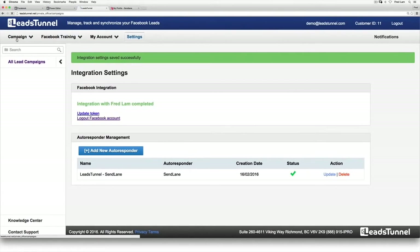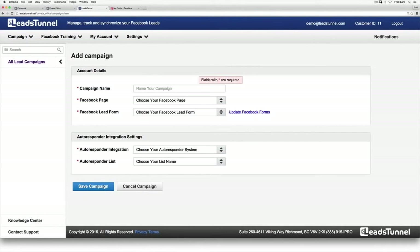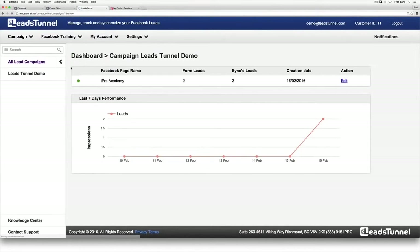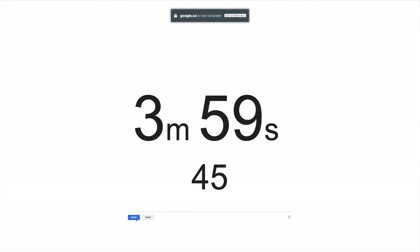Now all you have to do is under Campaign, add a new campaign. I'm going to call this 'Leads Tunnel demo,' choose the Facebook page that has our leads, go after the Leads Tunnel launch, choose Sendlane in the drop-down menu, and select the autoresponder list — 'Leads Tunnel early bird access.' Click save, and the campaign is being created. All the leads inside the form are now added into Sendlane. It took us less than four minutes to create your first lead ad. That's it — four minutes.